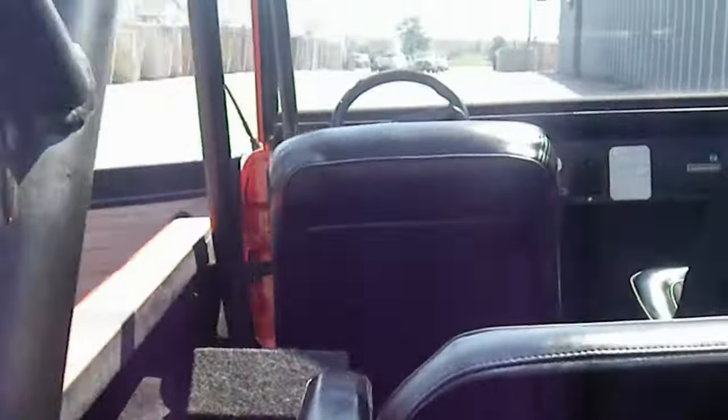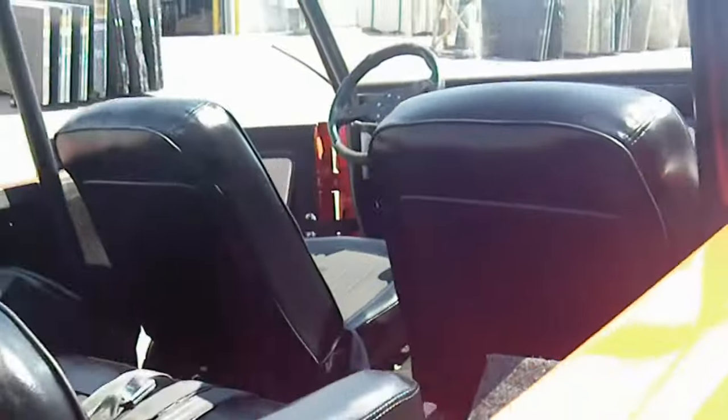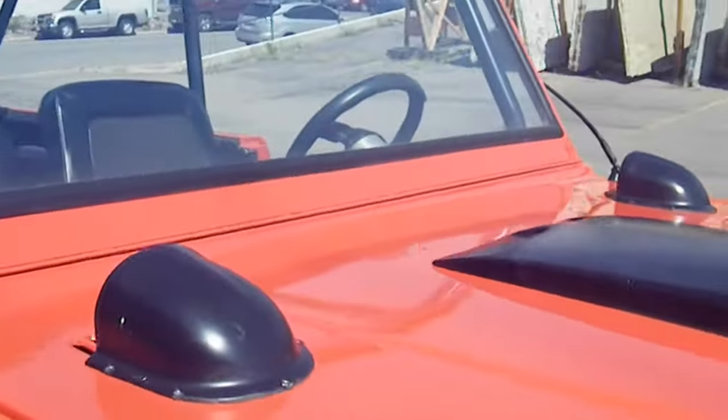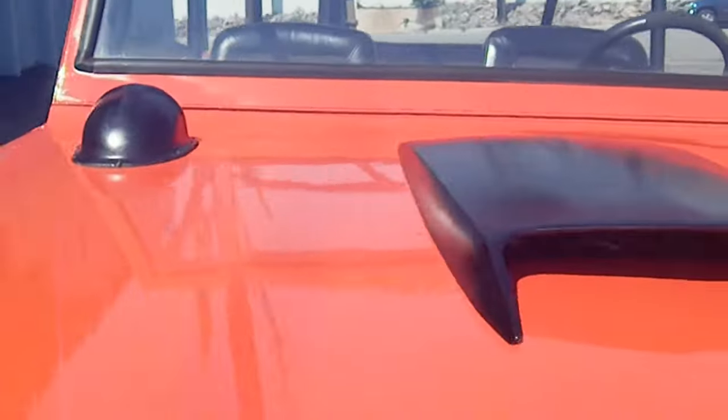Excellent sounding dual exhaust, multiple hood scoops, functional ram air — you can see the air cleaner sitting right underneath there.